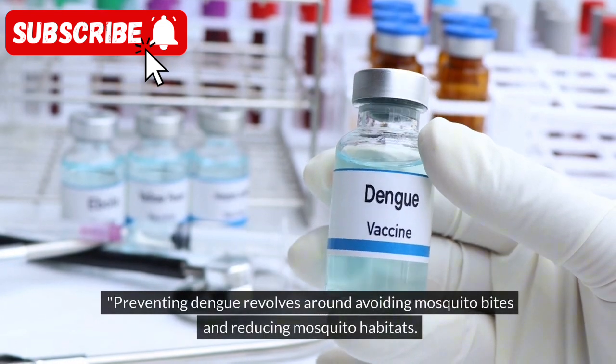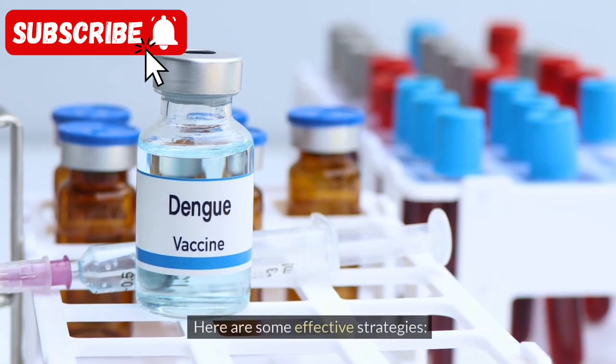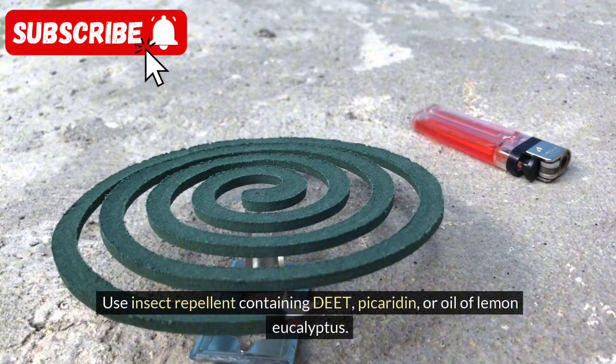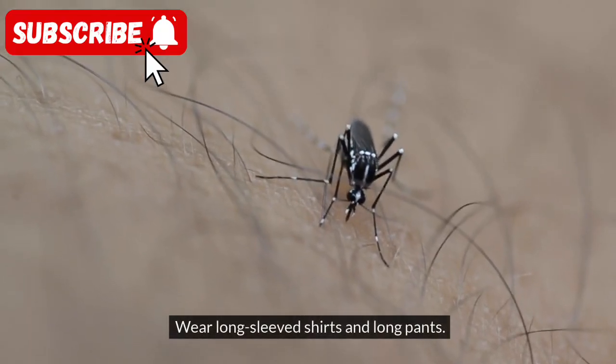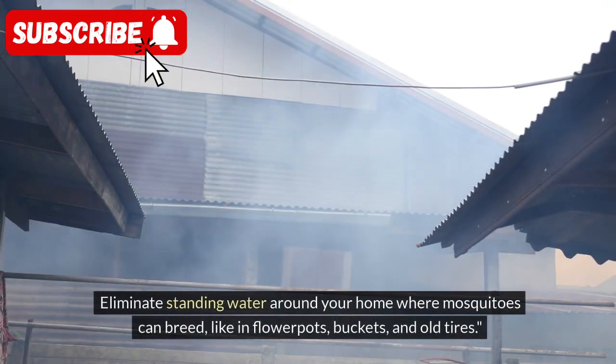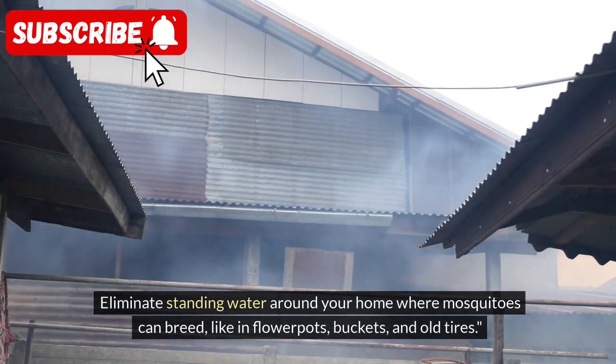Preventing Dengue revolves around avoiding mosquito bites and reducing mosquito habitats. Here are some effective strategies: Use insect repellent containing DEET, picaridin, or oil of lemon eucalyptus. Wear long-sleeved shirts and long pants. Ensure windows and doors have screens to keep mosquitoes out. Eliminate standing water around your home where mosquitoes can breed, like in flowerpots, buckets, and old tires.